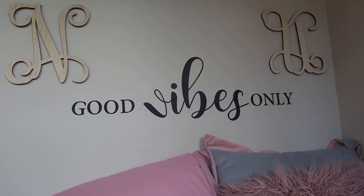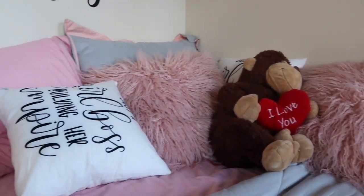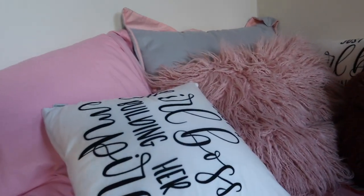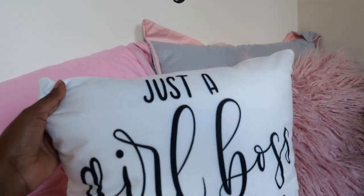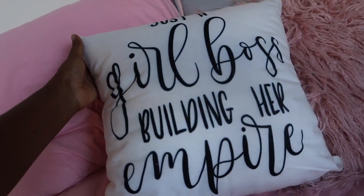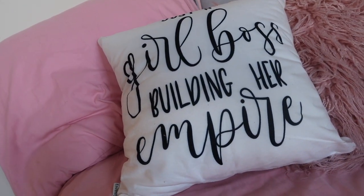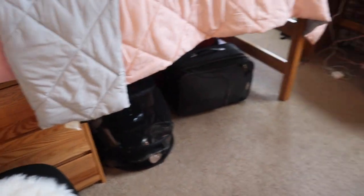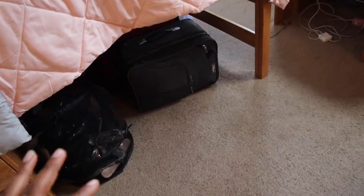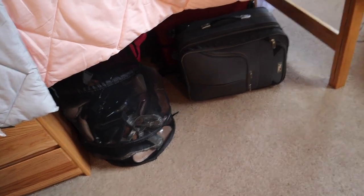Everything was from Amazon! These are my little pillows — they are so cute. This one says 'Just the girl boss building her empire,' which explains me so well. This little pillow was also from Amazon. I left a lot of my stuff under the bed because I really don't know where to put it yet — this place is literally so small.